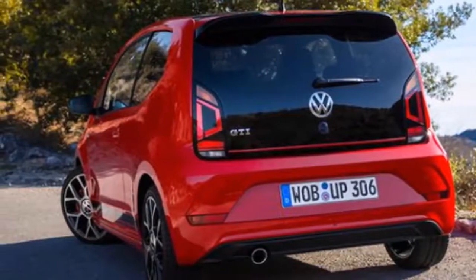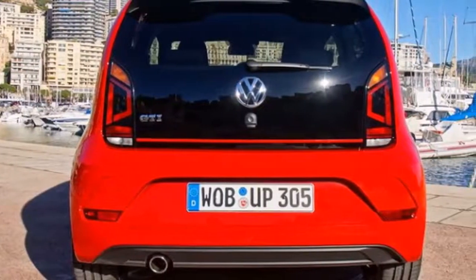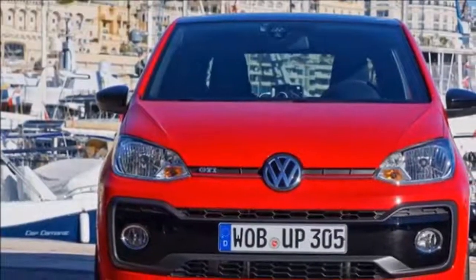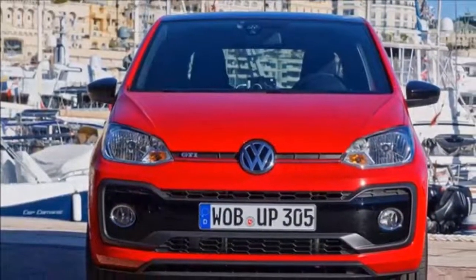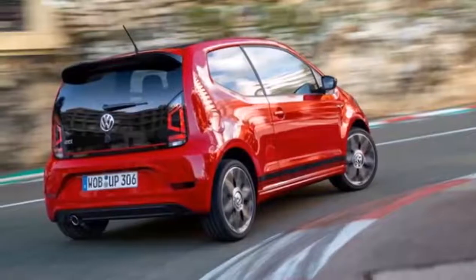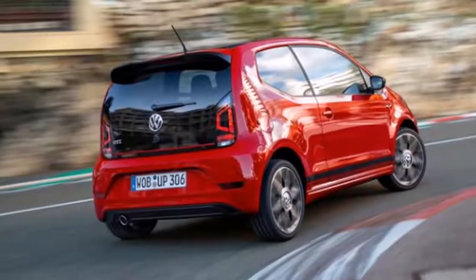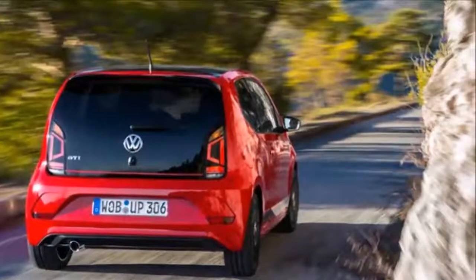The only serious competitor to the UP! GTI is the Fiat 500 Abarth. The raucous Abarth is more powerful but severely lacking in refinement, and we'd be tempted to choose the sophisticated VW instead. Alas, that's a choice that won't be offered to buyers in the United States. For now, you'll have to take our word for it — at least in some corners of Volkswagen's Wolfsburg headquarters, the good times are still rolling.